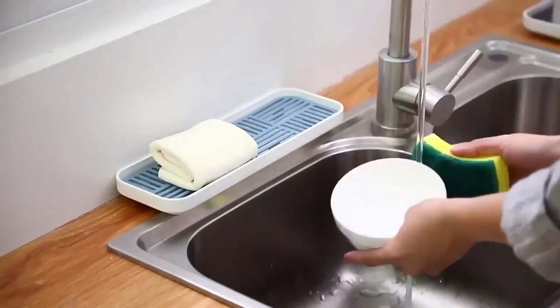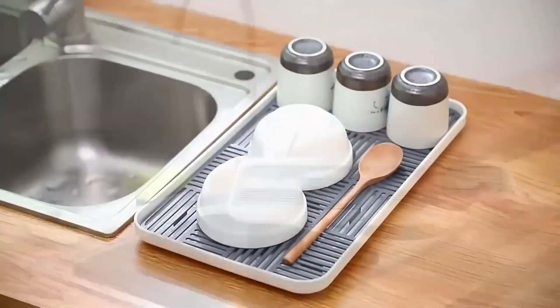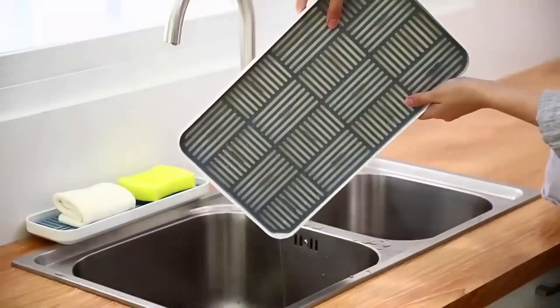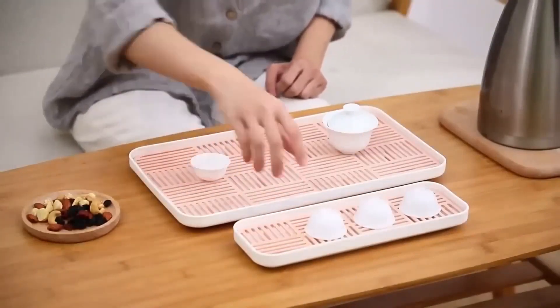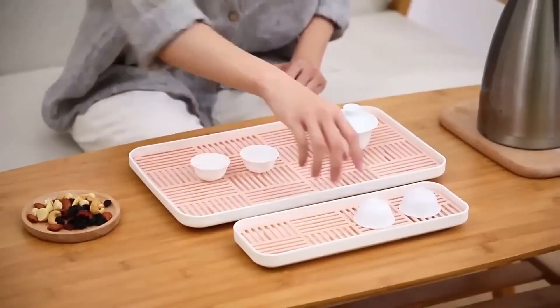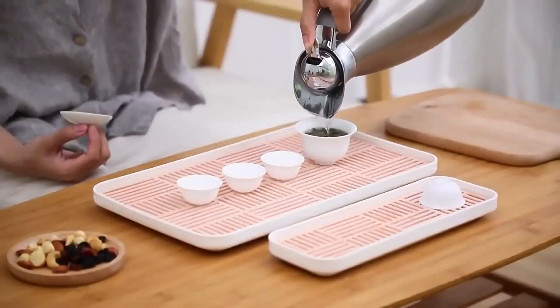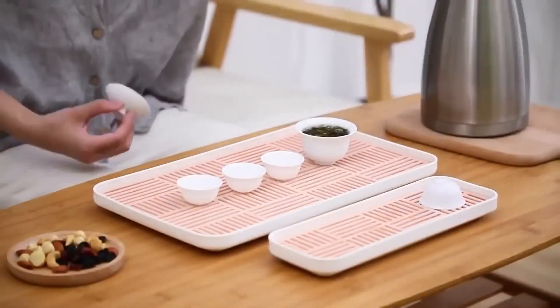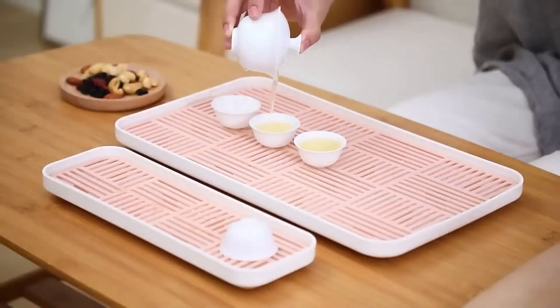A tray for drying dishes is an indispensable thing in the kitchen. It can be placed next to the sink and used to hold wet dishes, greens, vegetables, or fruits — excess liquid will drain into the tray. The product can also be used as a soap dish or sponge holder. The tray is easy to disassemble and wash. After each use, it is recommended to drain the accumulated water.